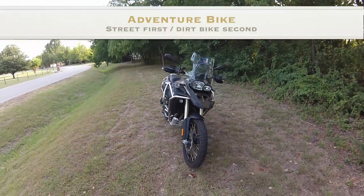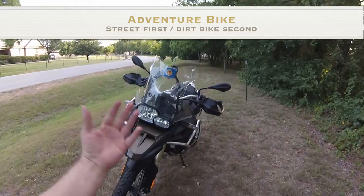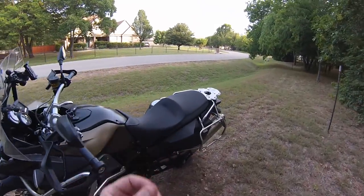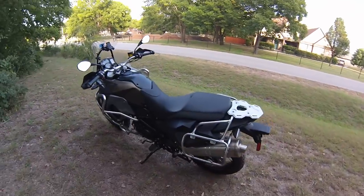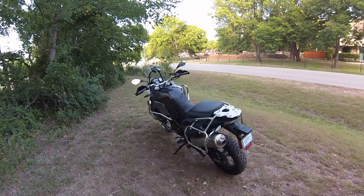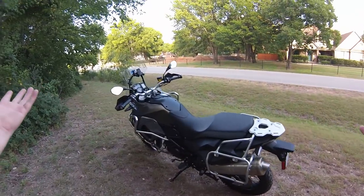Adventure Series bikes are different. They build them for the street, and then they address the dirt after. Once they do that, they think about what they can do to make it the best it possibly can be on the street, while still being able to get off-road. Which makes it a dual purpose bike, or dual sport bike. These Adventure bikes are the creme de la creme.